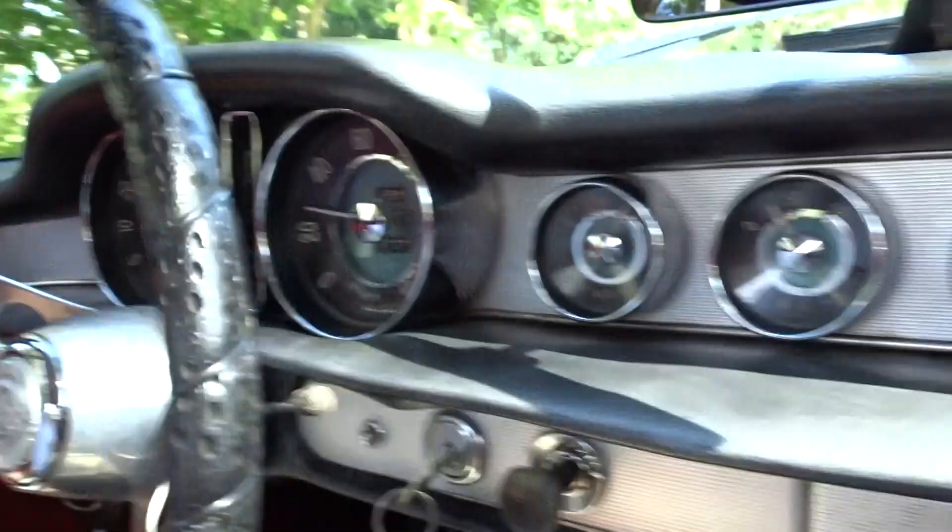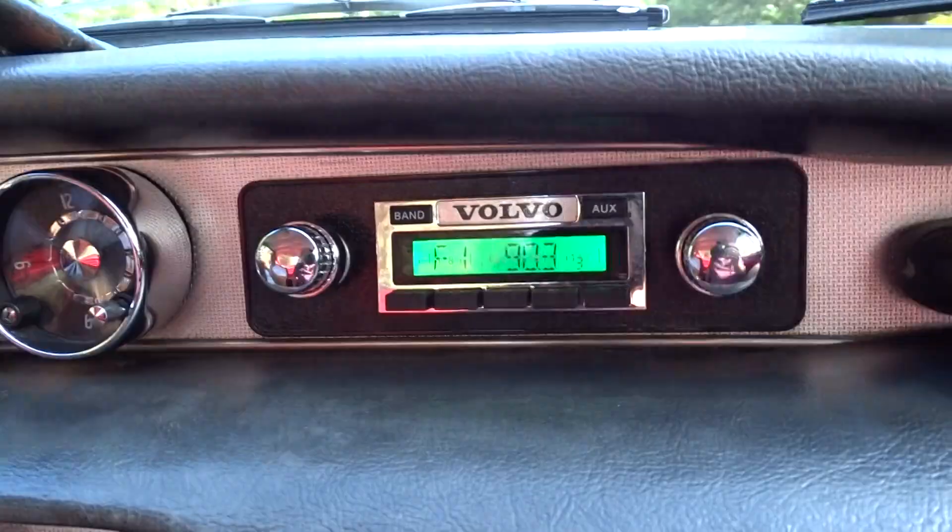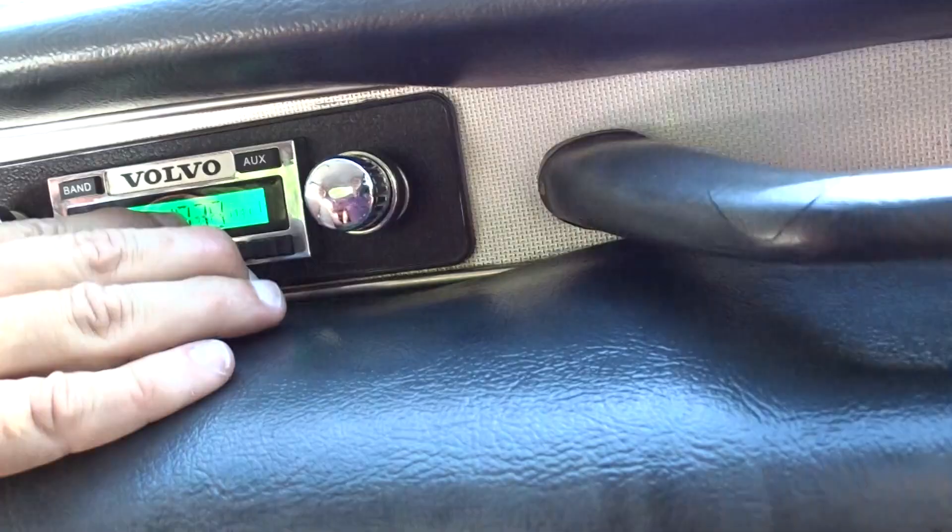It has a working radio, but the antenna isn't working well — looks like somebody broke it off. The radio does work. It's an aftermarket radio — looks like they put it in there for the restoration.